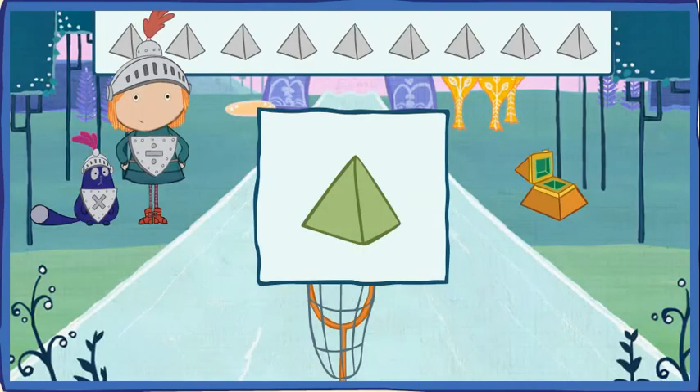Will you help me find my jewels that are shaped like this? This is a pyramid! A pyramid is a solid shape with triangles for its sides.